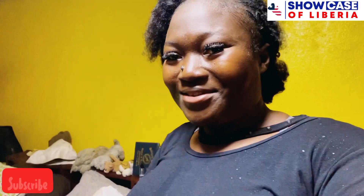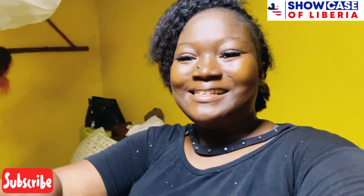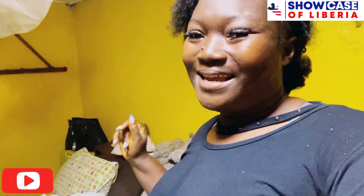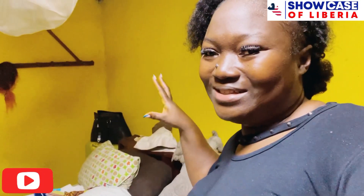Hey guys, welcome back to another amazing video. If you are new, thanks so much for clicking. I'm sweating right now. This is a room makeover — this is my abandoned room that I abandoned for over two years. I'm back here and I'm about to clean this room. I want to turn this place into a short stay where people can contact me and come stay here for a week, month, or two.